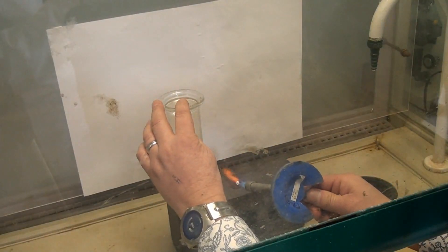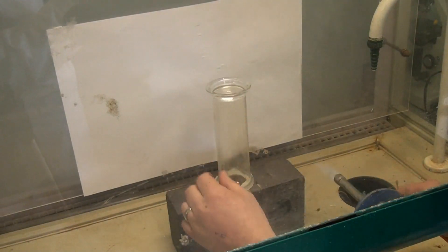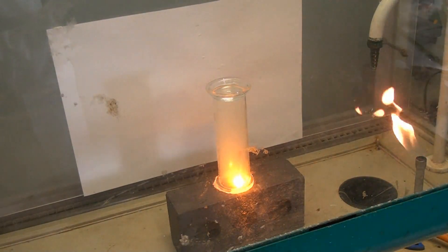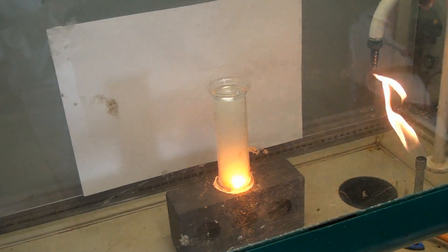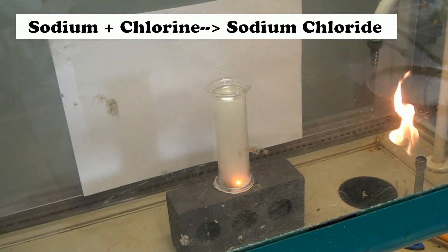This time the silvery metal is sodium and we're reacting it with the pale green chlorine gas, and once again we see lots of heat and light given off as well as the white smoke, or the white powder, which in this case will be sodium chloride. You'll notice we're working in a fume cupboard just in case any of that toxic chlorine gas escapes from the gas jar.